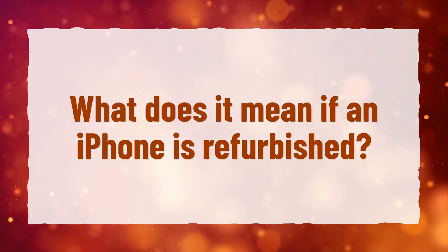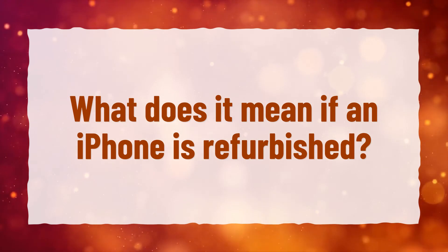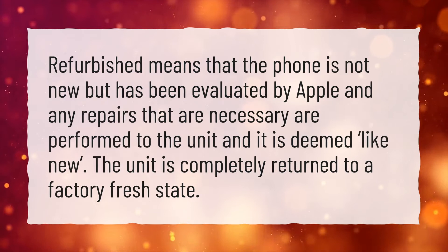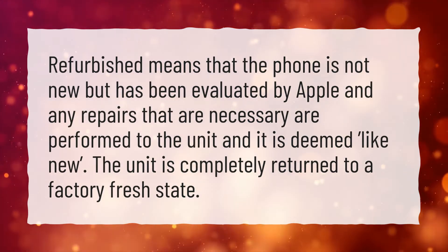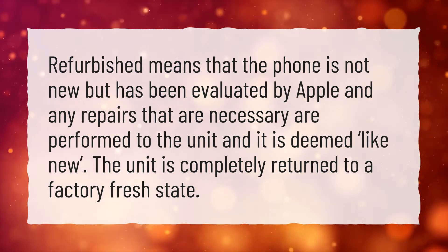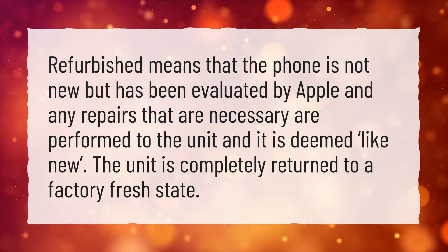What does it mean if an iPhone is refurbished? Refurbished means that the phone is not new but has been evaluated by Apple and any repairs that are necessary are performed to the unit and it is deemed like new. The unit is completely returned to a factory fresh state.